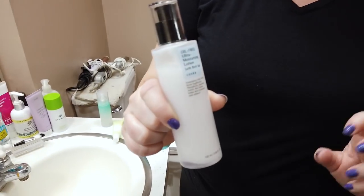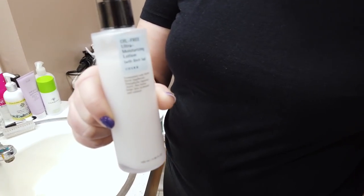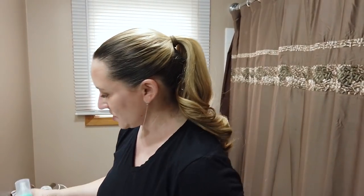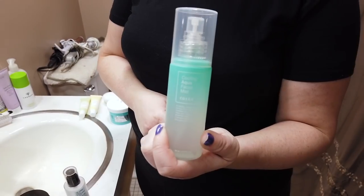Their Oil Free Ultra Moisturizing Lotion — I know a lot of people like it, but I'd recommend using it only at night since it contains some fragrance and drying ingredients. If you have very sensitive or dry skin, this is not the best option. However, if you have oilier skin, many people with oily skin tend to like this one better.